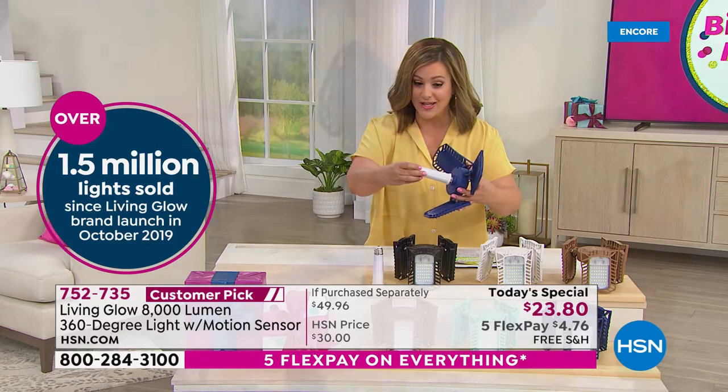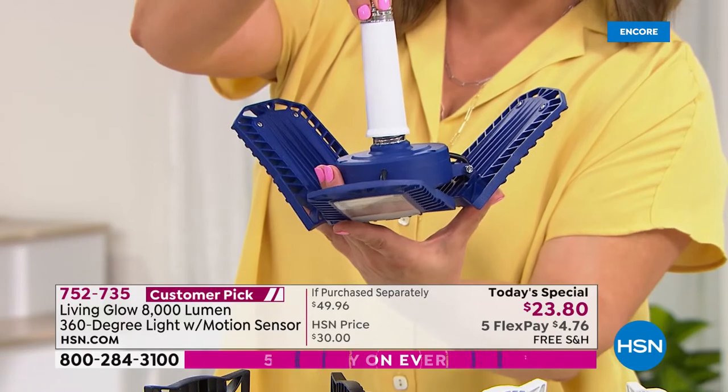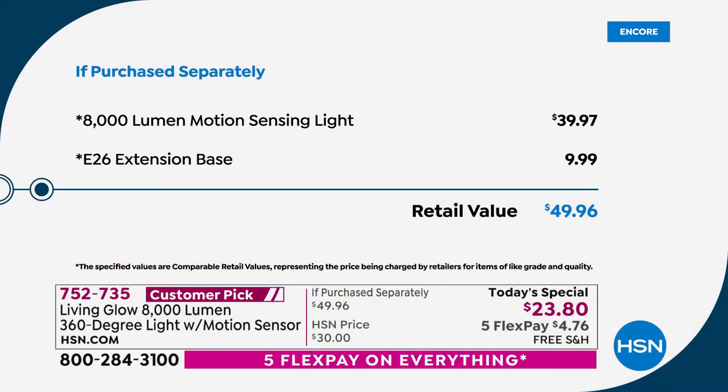If you need a little bit more clearance, you can do that now as well. Depending on where you're going to screw this in, you can do it absolutely yourself — if you can screw in a light bulb, you're going to get the brightest light. Typically this motion sensing light is $39.97; we're well below that price at $23.80. We threw in that four-inch extension base so you get even more clearance.